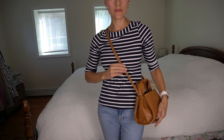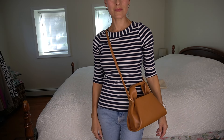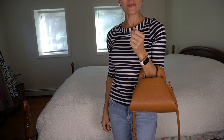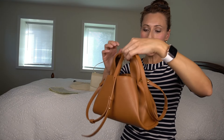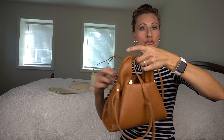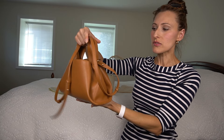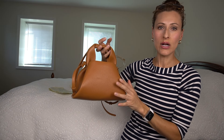The weight is listed on the website — they say this weighs one pound, so it is quite a lightweight bag, especially considering that the leather is pretty thick and there are a lot of folds. Overall, very impressed with this handbag.